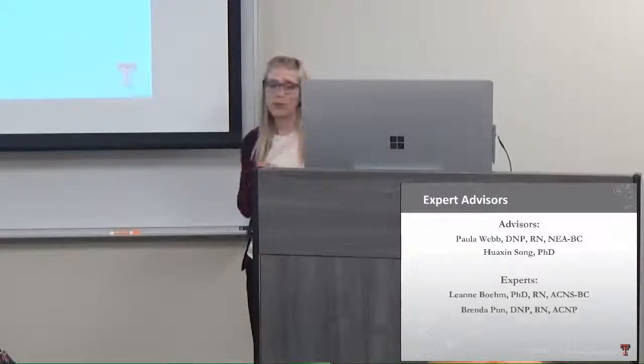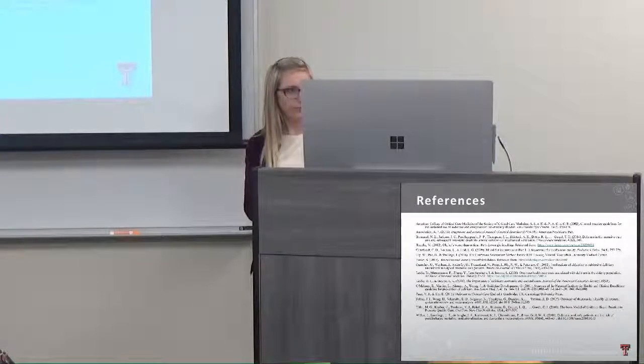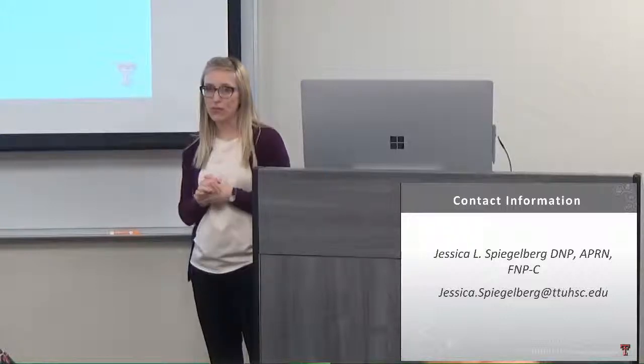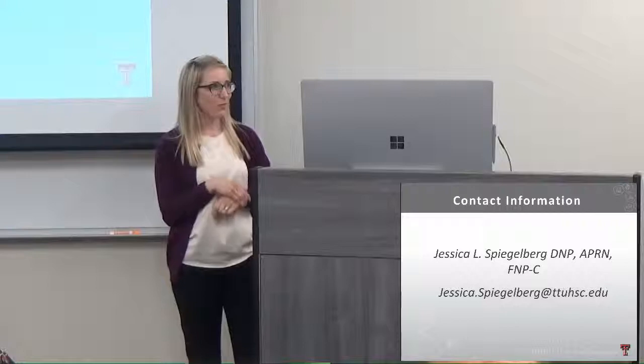Thank you to my advisors Dr. Webb and Dr. Walking Song, who helped with the stats, and our experts from Vanderbilt — Dr. Bowman, Dr. Pong, and Dr. Wes Ely, who was part of the initial stages. Here's my contact information if anyone wants to save a question for later, ask about helping train staff, or request another presentation. This is something really important, and unfortunately many of us have experienced this with family members as they age. Thank you again for having me.